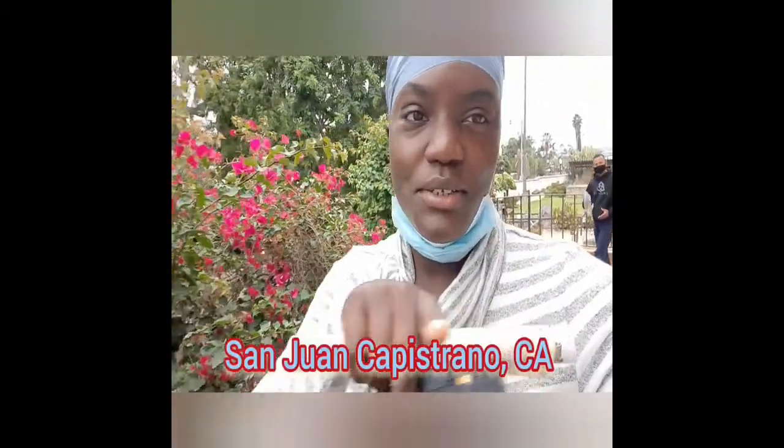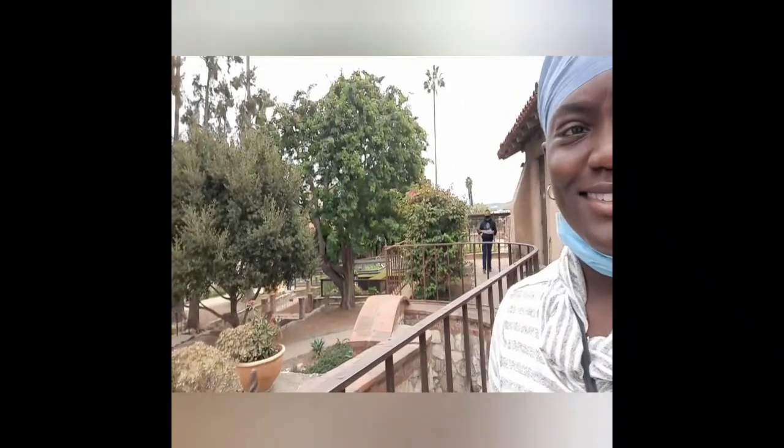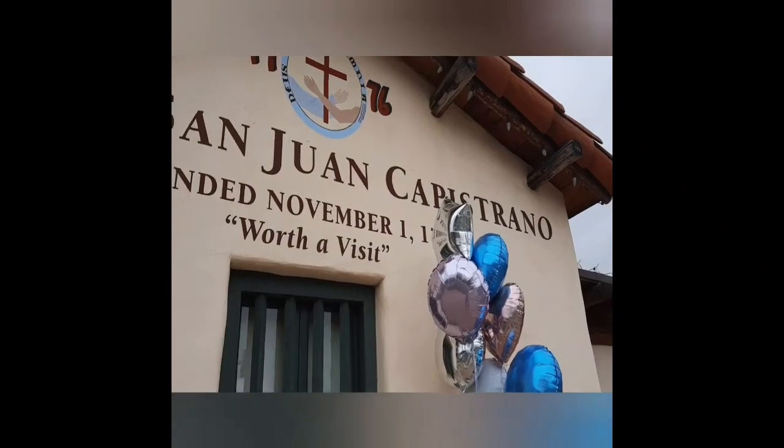I'm just going to put it on here because I can't speak. We're just in the property — it's like 14 bucks with a meetup — so let's go. It's a tour, it's an old museum.